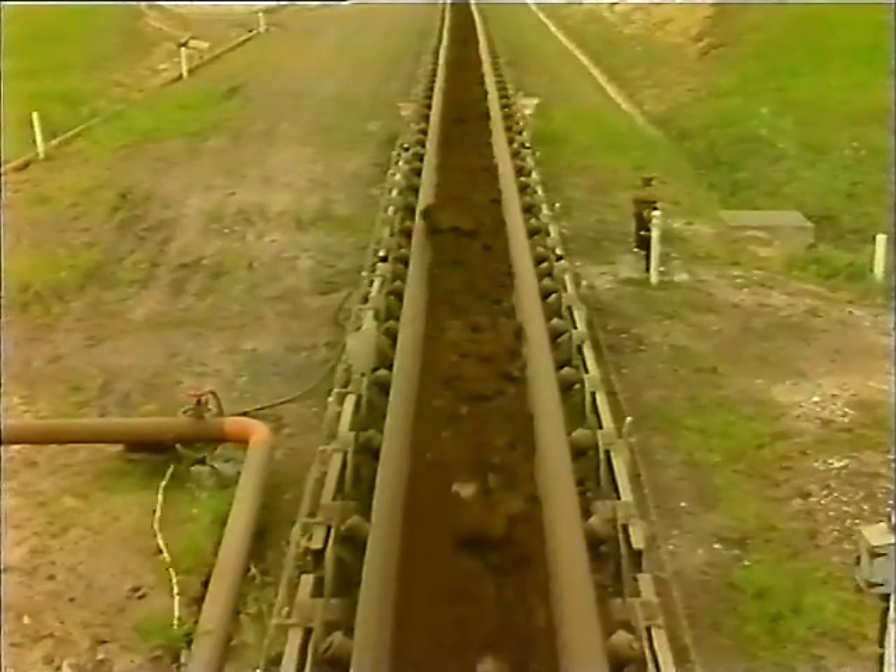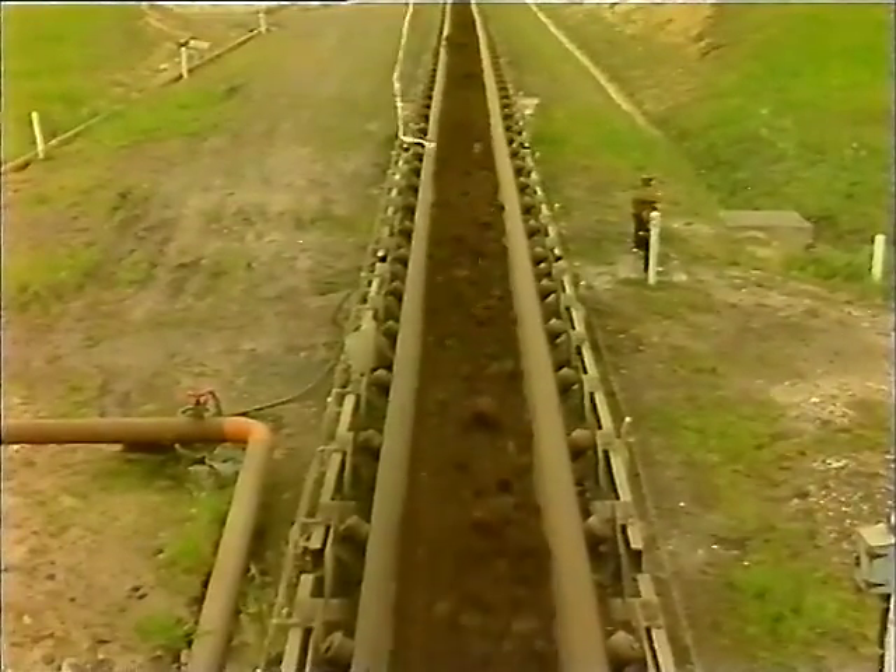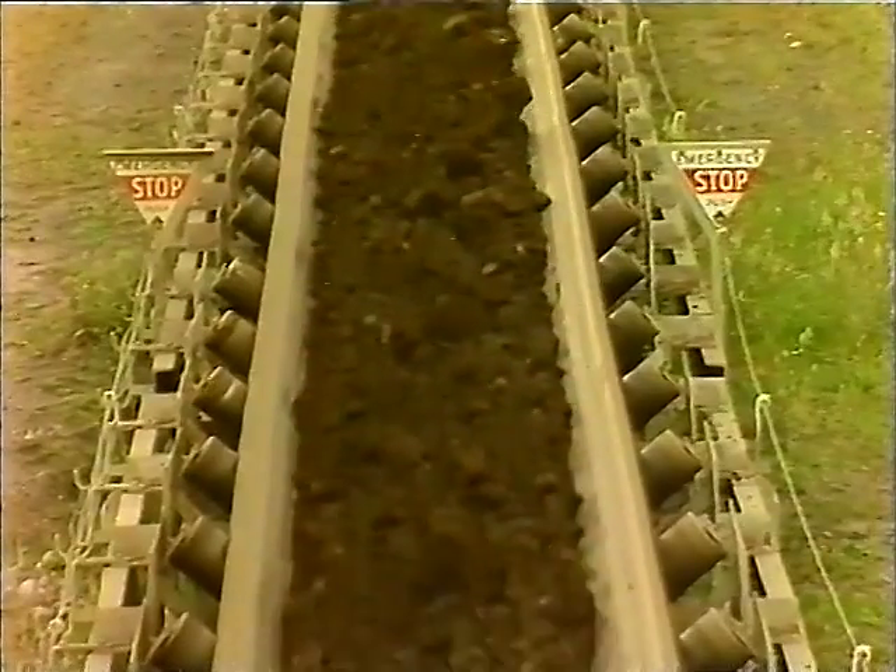Not all fires in the open cut are caused by human error — machines can cause them too. These can occur when there has been a breakdown in the equipment.